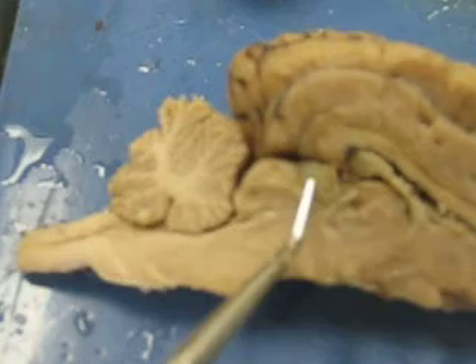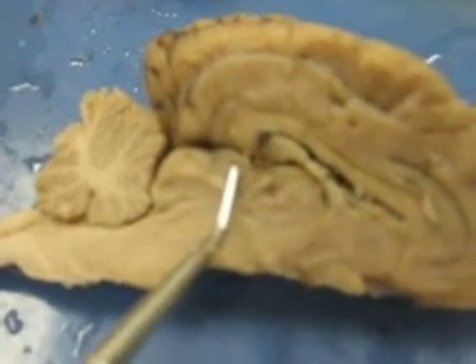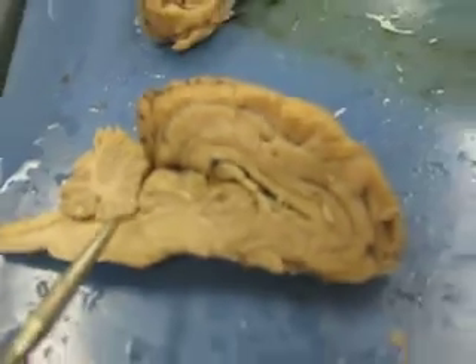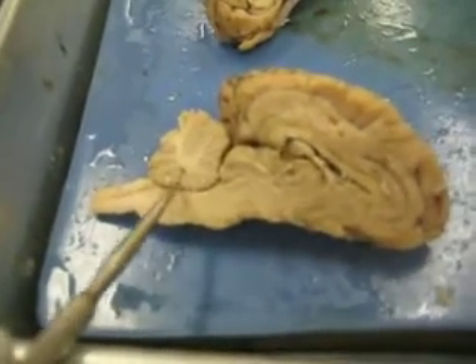This gland right here — this little tiny one — is the pineal gland. Looks like a pea. This gap right here is called the cerebral aqueduct.